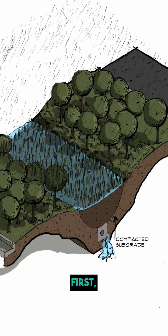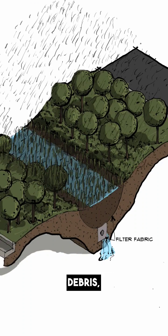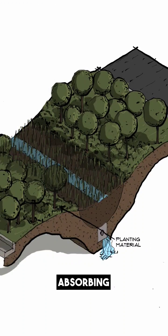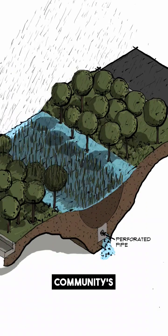Bioswales offer some key benefits. First, water filtration — they cleanse stormwater, trapping pollutants, sediment, and debris, safeguarding our rivers and oceans from contamination. Second, flood prevention — by slowing and absorbing water, bioswales diminish the risk of urban flooding, fortifying our community's resilience.